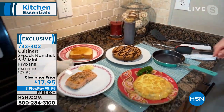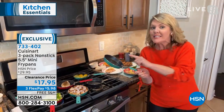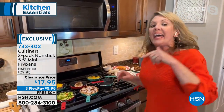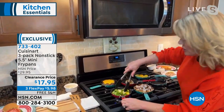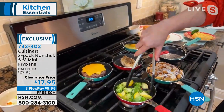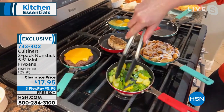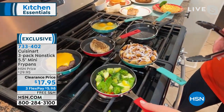Absolutely — that cookie alone is going to be ten dollars. I have only seen a pan this size one other time; it was sold individually and it was fifteen dollars for one. So we're talking cute colors, the Cuisinart hallmark of making your kitchen fun and great.